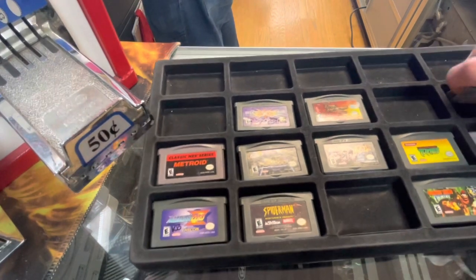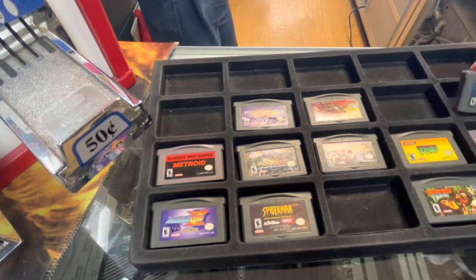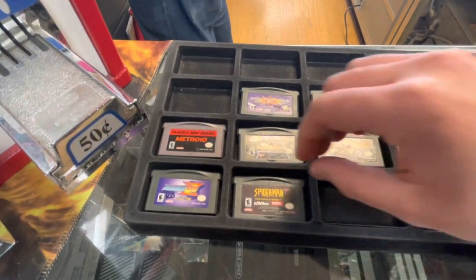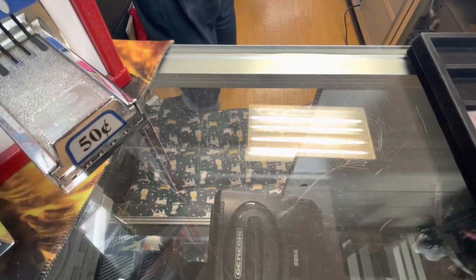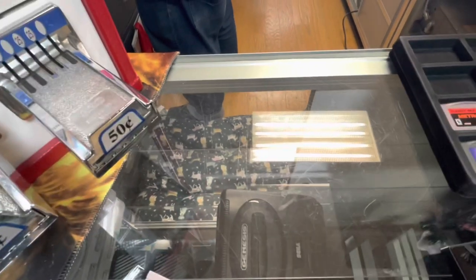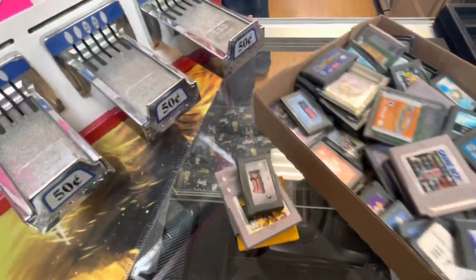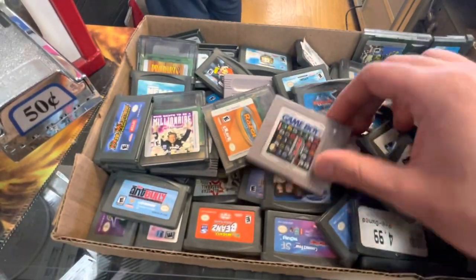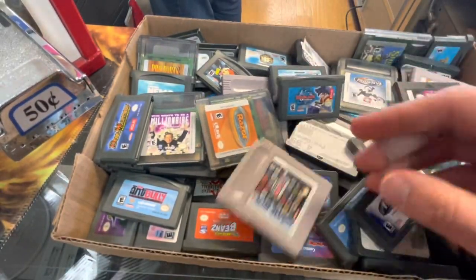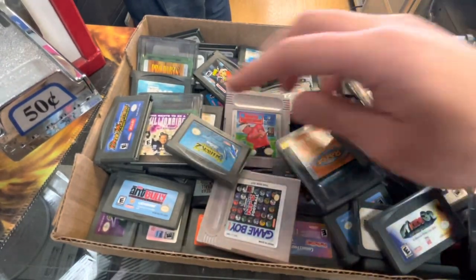No Two Masters, Turtles at $15, Space Invaders at $15. Let's get all of them out. Now let's move over to this big box of random assortments of Game Boy, Game Boy Color, and Game Boy Advance games. Let's just go through this pile and see if there's anything good.